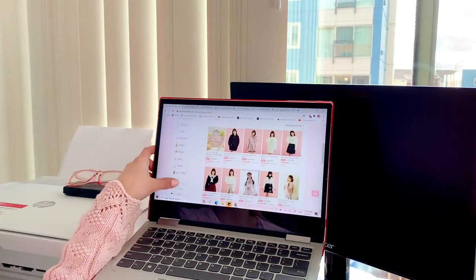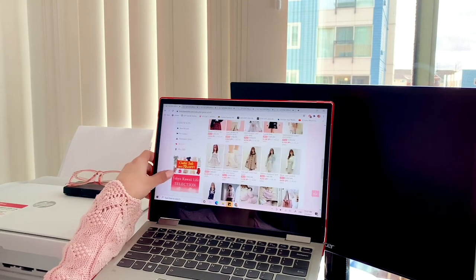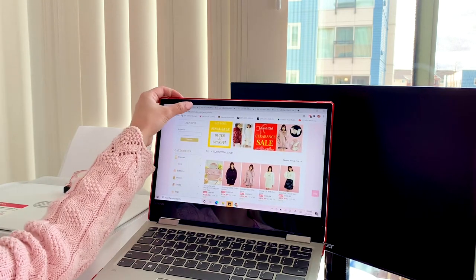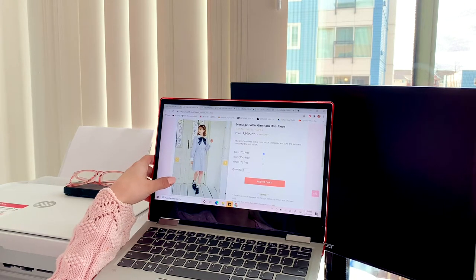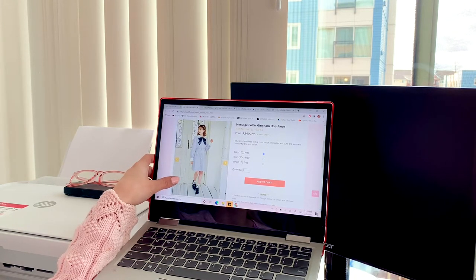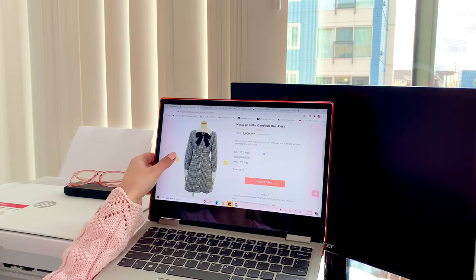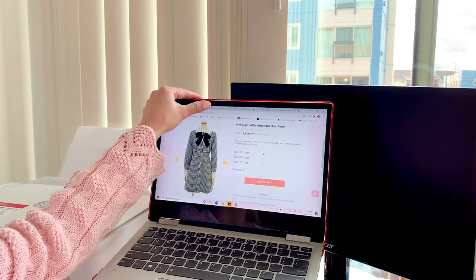I'm on the clearance page and I found all the items I want. I also decided to go with some items that aren't on clearance because I still think the price is pretty good for what you get. I'm looking at this dress that's not on sale but it's only about $94 USD and I love this gray color. There's also an option in pink and black but I think I like gray the best so we're gonna add that to the cart.